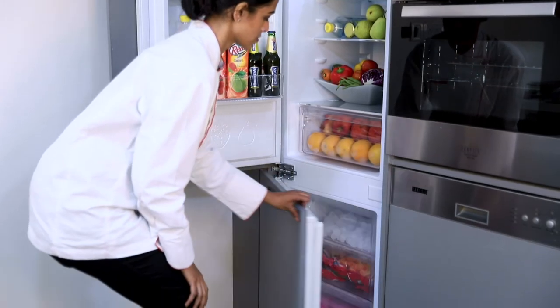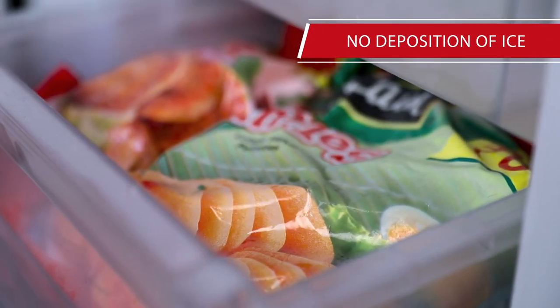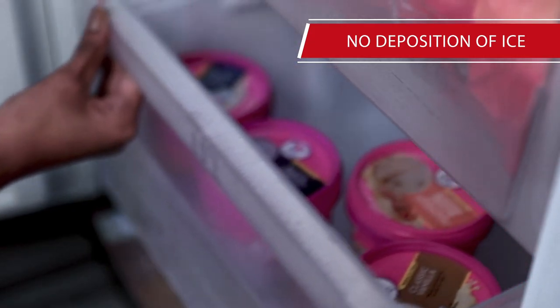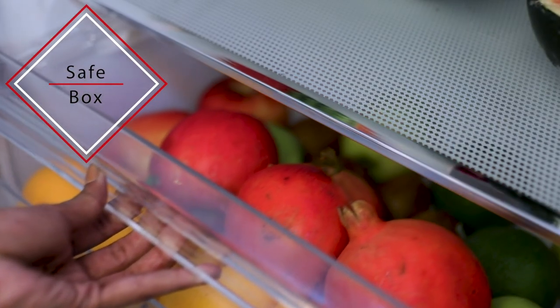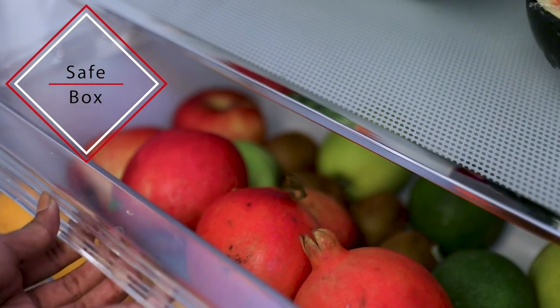The freezer is frost free, so there is no ice deposition on cabinets or on frozen food items. Now your food and ice creams will be chilled but not iced. Big freezer drawers give more space for all the eatables. It also has an individual safe box for your every exotic food item.